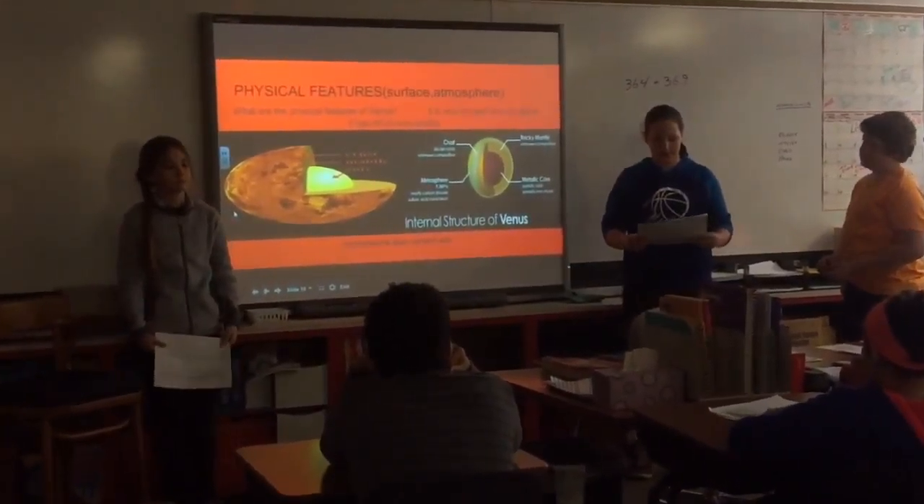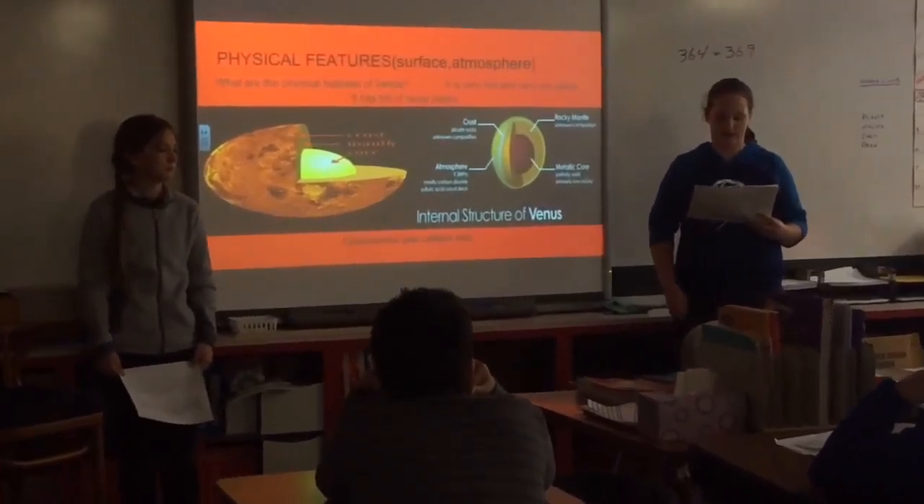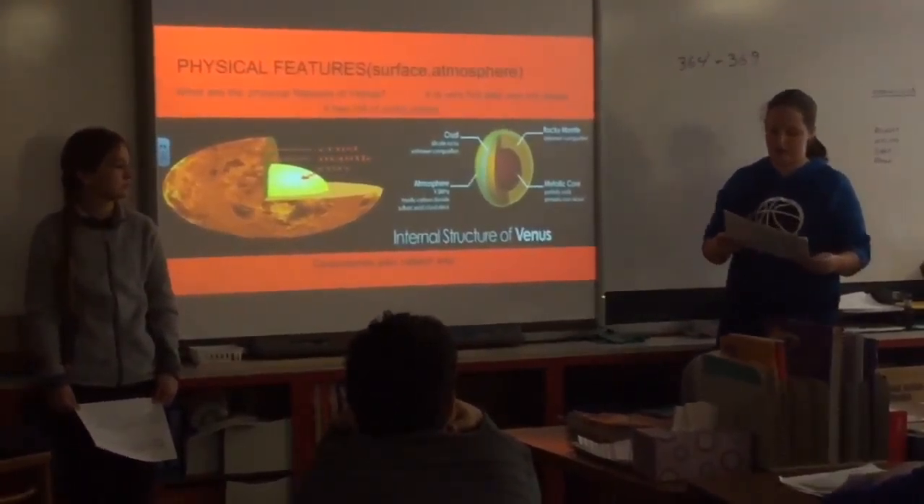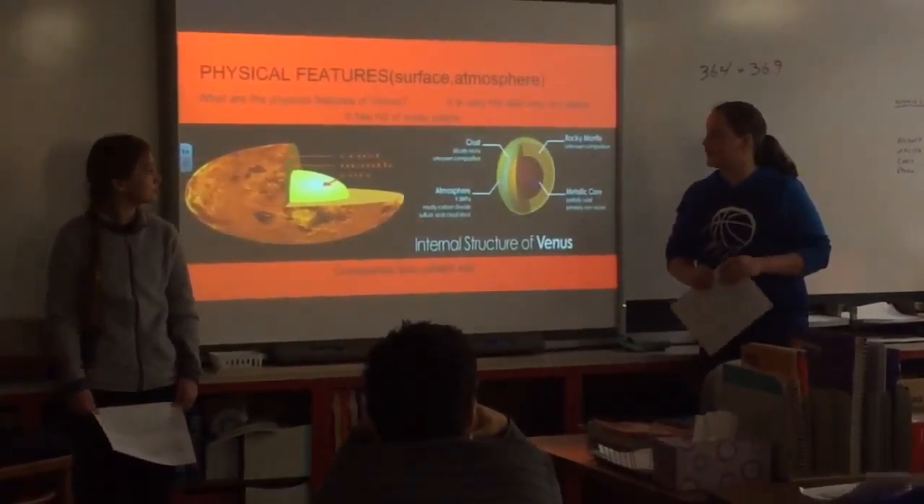The physical features of Venus: it is very hot and a dry place, and it has hills made of rock and things.